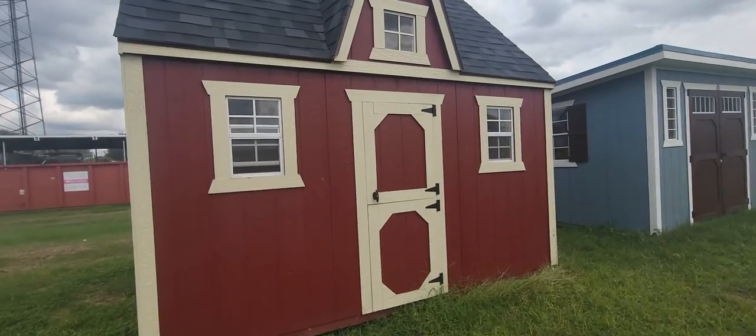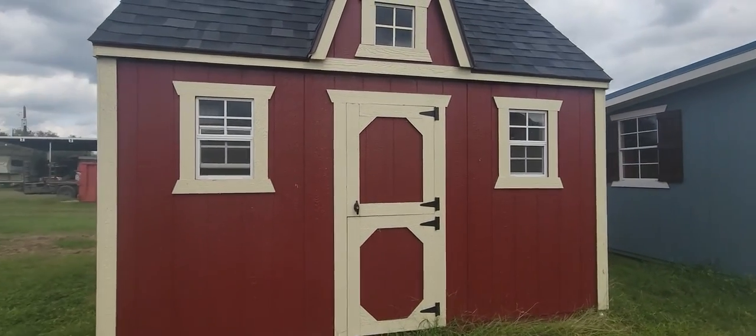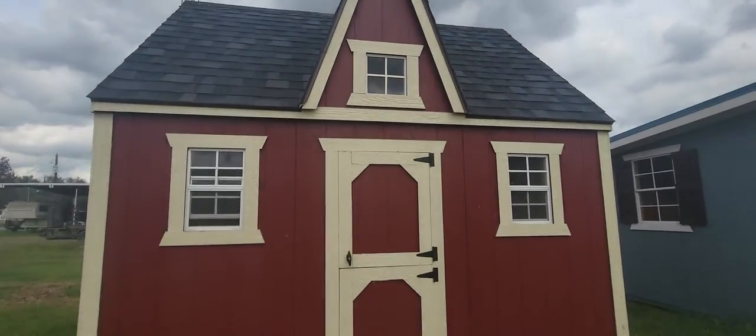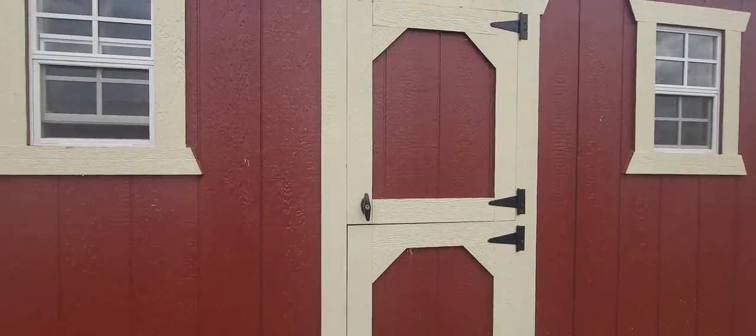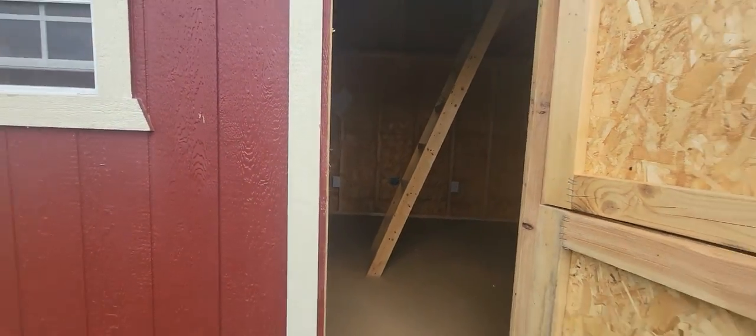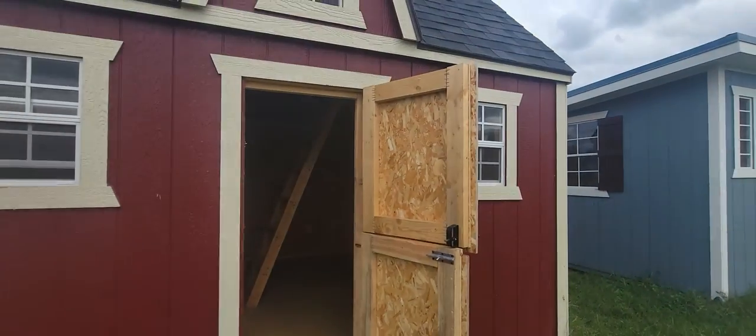Over here on the front, you've got two functional one-by-two windows, and then there is a one-by-one window up in the top. You've got the double Dutch door. With this door, you can either open just the top — there is a lock, so if you want to keep that locked, you can.